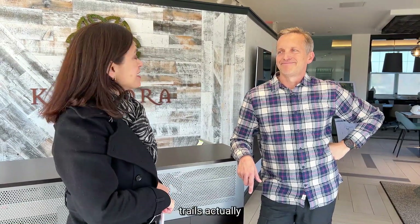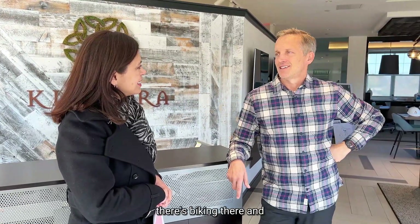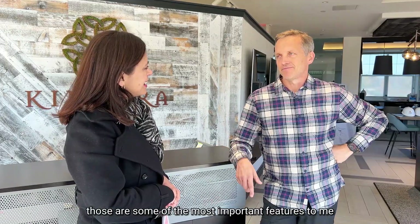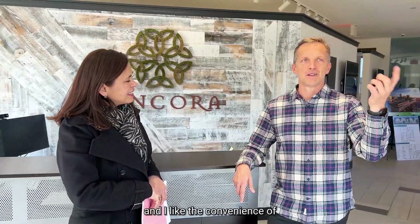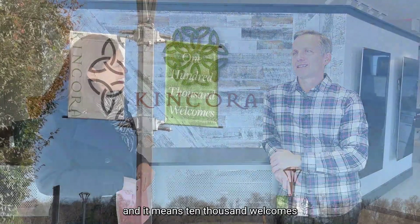There's hiking and biking here — those are some of the most important features to me. I like the green, I like nature, I like outdoor exercise, and I like the convenience of high-end retail. Tell me — Kincora, where did the name come from? It's old Irish Celtic and it means ten thousand welcomes.